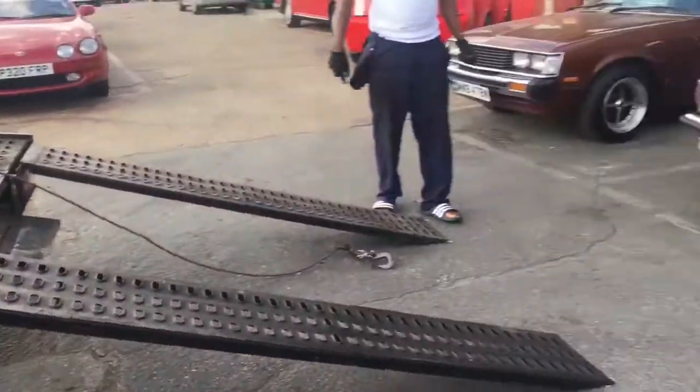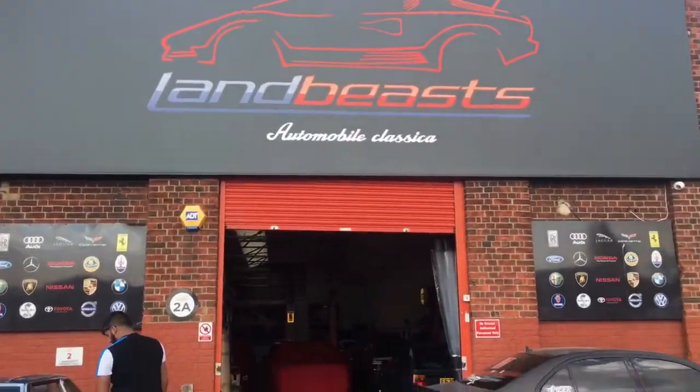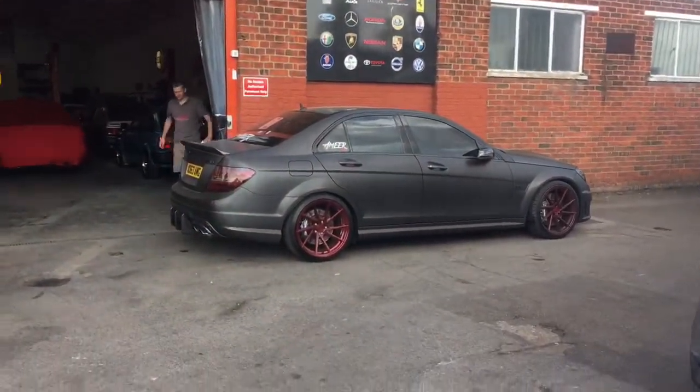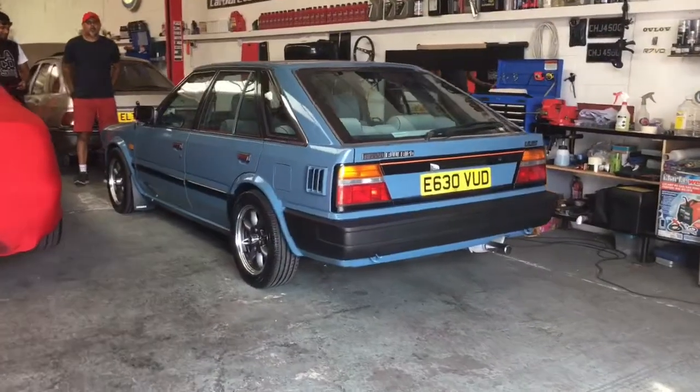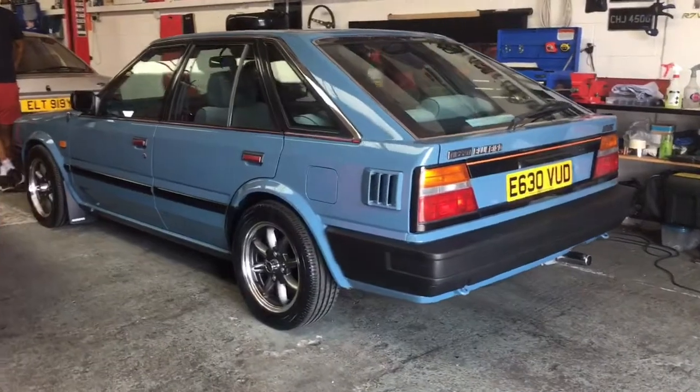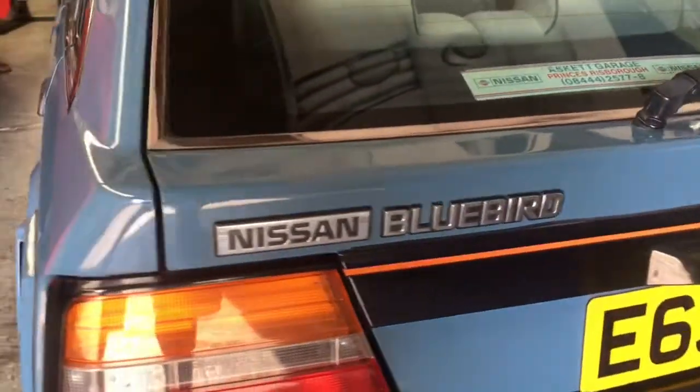Right guys, we've arrived - the SL is here at Land Beasts. We've got the AMG, the SL has arrived.